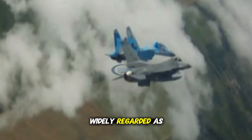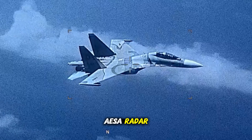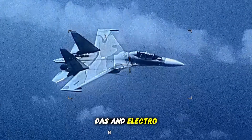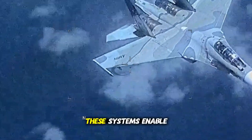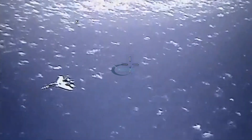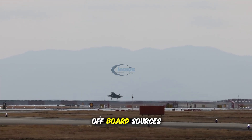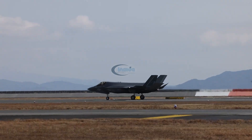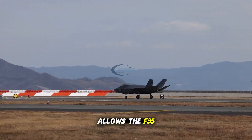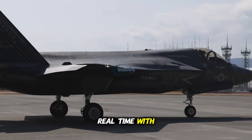The F-35 is widely regarded as a revolutionary step forward in avionics and battlefield awareness. It features an AESA radar, Distributed Aperture System (DAS), and Electro-Optical Targeting System (EOTS), all integrated into a single interface. These systems enable the aircraft to detect, track, and prioritize multiple threats across air and ground environments. What truly sets the F-35 apart is its sensor fusion capability — data from all onboard and off-board sources is integrated into a single display, giving the pilot an unmatched tactical overview. This allows the F-35 to operate as a command and control hub in the sky, sharing information in real time with other platforms.